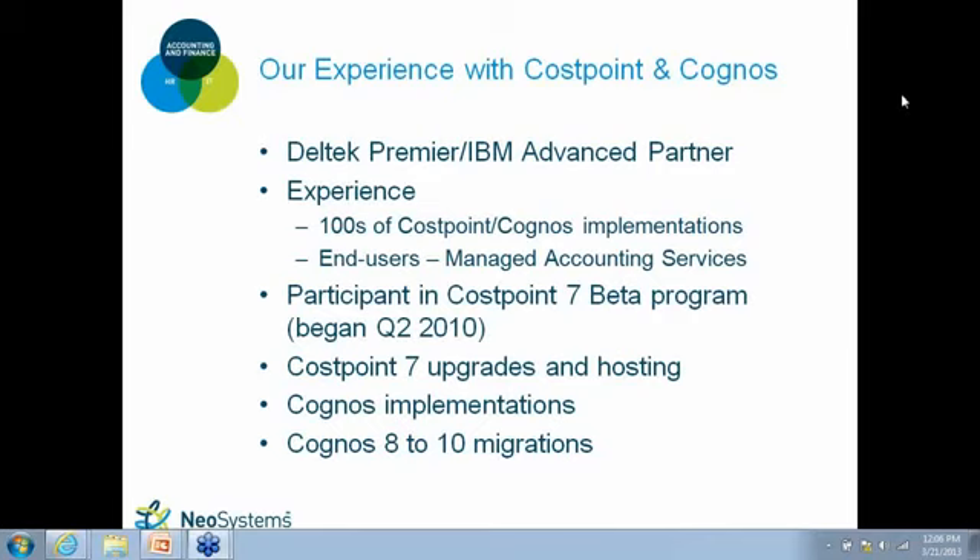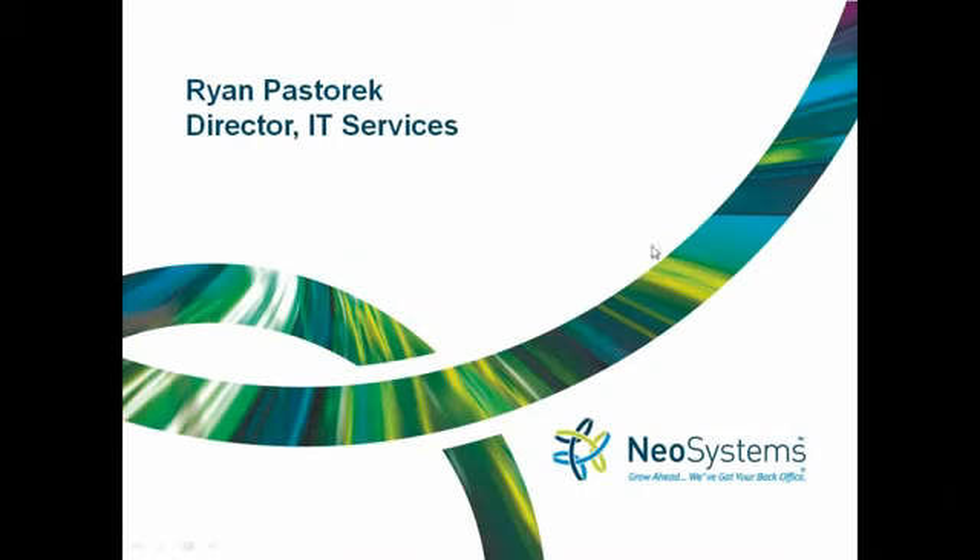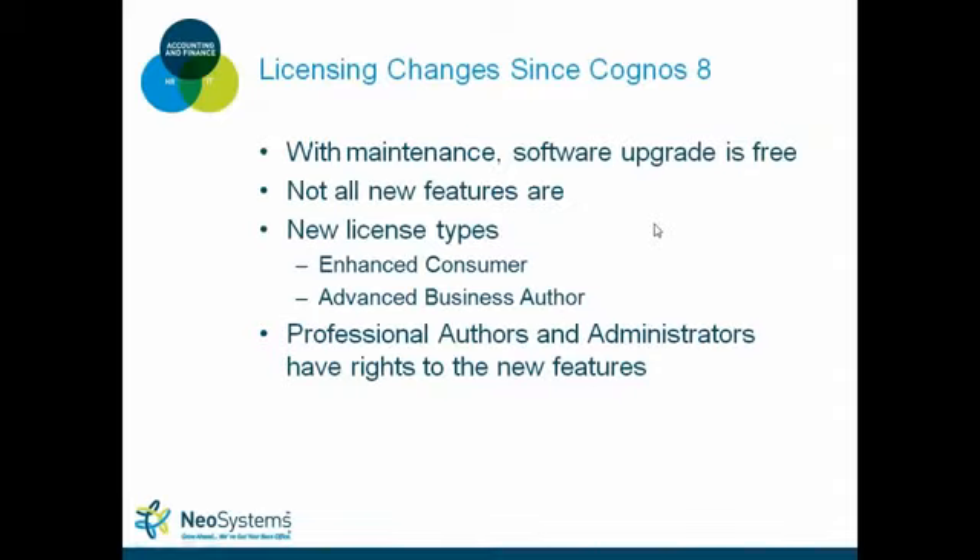Thanks, Brian. I've got quite a bit to cover today — I'm going to jump right into it. The first thing I want to cover is the licensing changes since the Cognos 8 series of products.